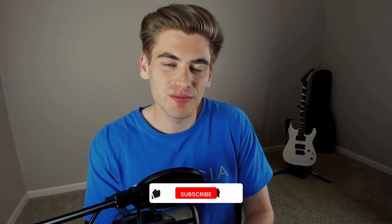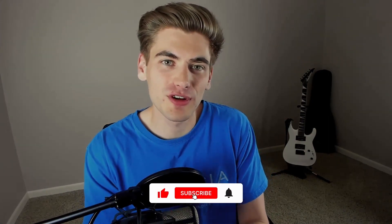Welcome back to Web Dev Simplified. My name is Kyle, and my job is to simplify the web for you so you can start building your dream project sooner. So if that sounds interesting, make sure you subscribe to the channel for more videos just like this.